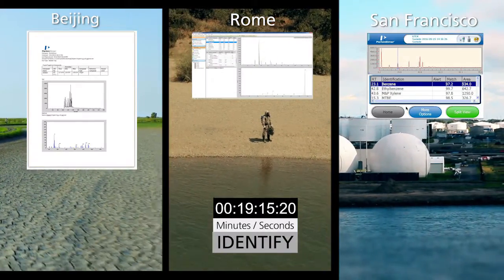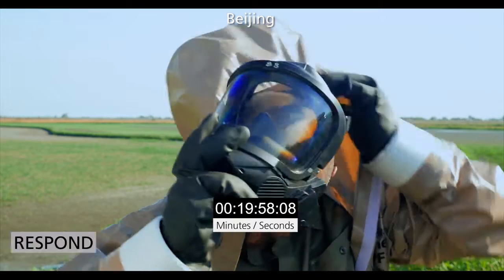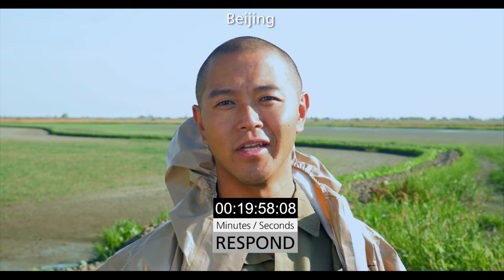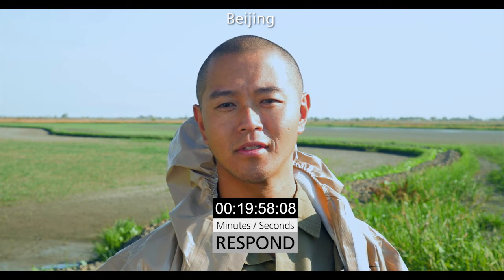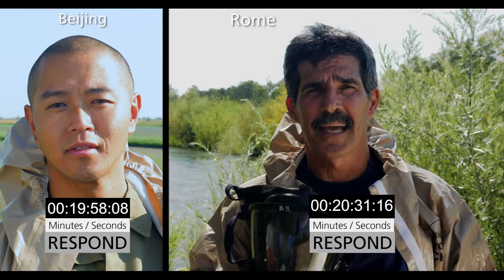Identify. Potential hazard is rapidly identified. Done. The results are here — immediate action is now possible. See how quick that was? We can take action right now.